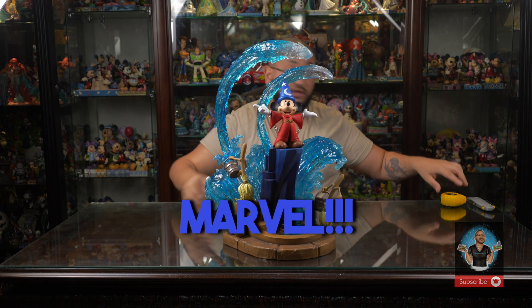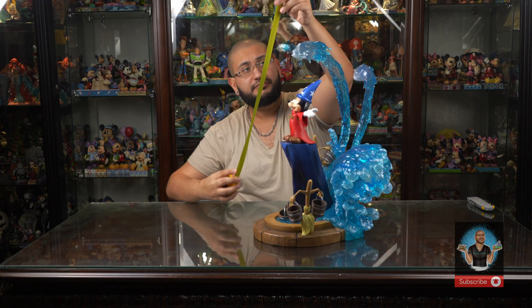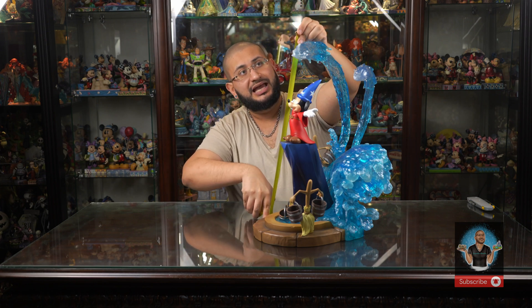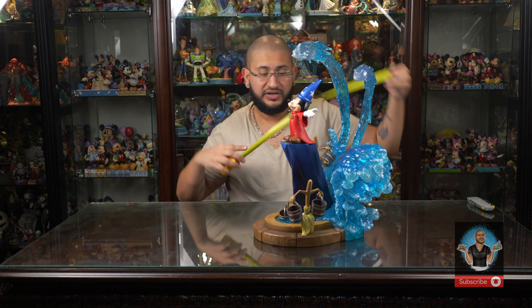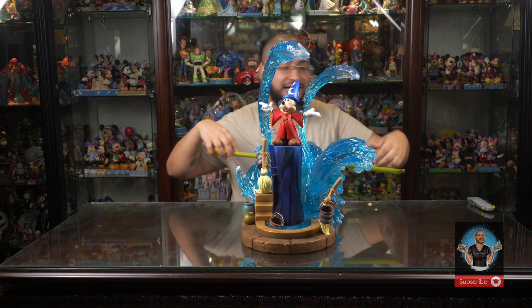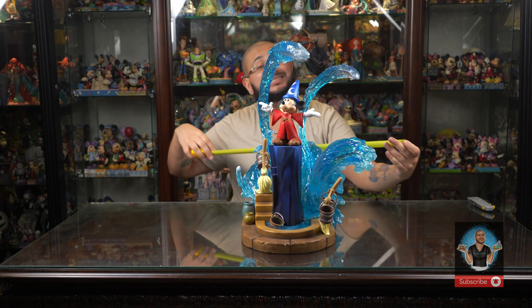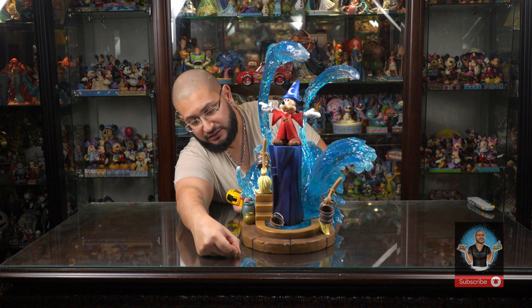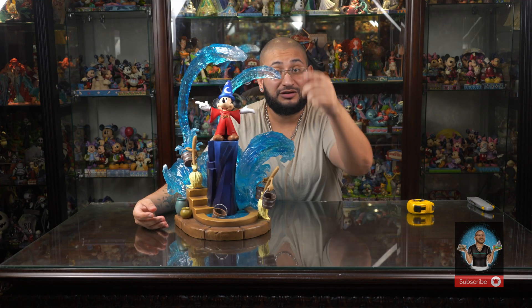If you're curious about dimensions: the highest point is this wave right here, and the piece stands at 21 inches tall. The widest portion is about 20 inches wide, and in depth it is about 17 inches. Absolutely stunning.